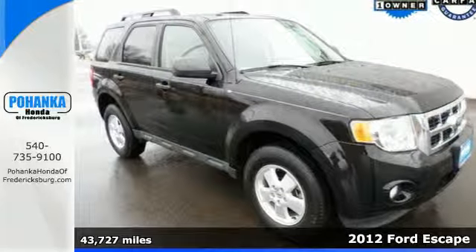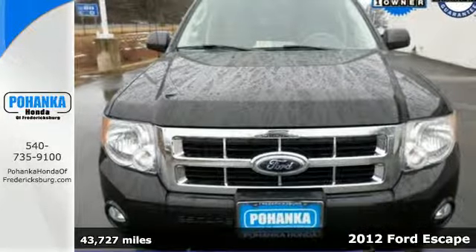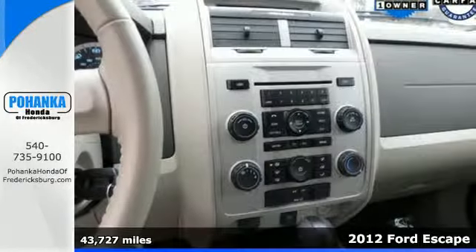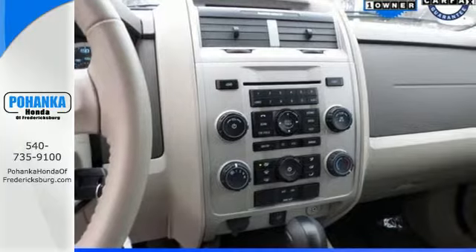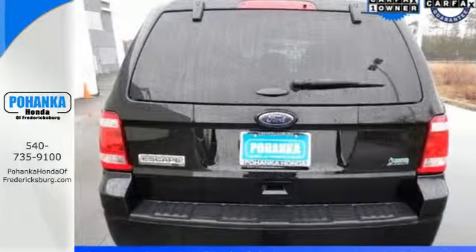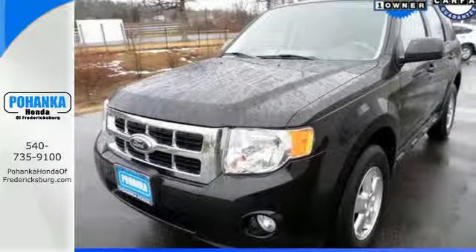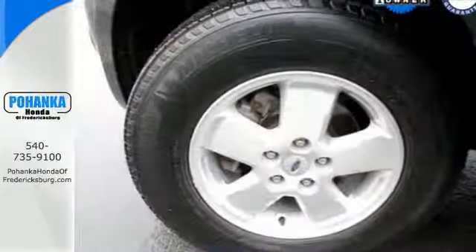It's a 2012 Ford Escape. With gas mileage that won't break the bank, this SUV will make your travels easier and more comfortable with standard features like cruise control, 4-wheel independent suspension, and steering wheel audio controls. You and your passengers will appreciate its safety with anti-lock brakes and an integrated blind spot mirror.